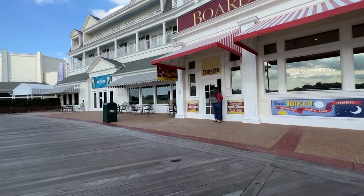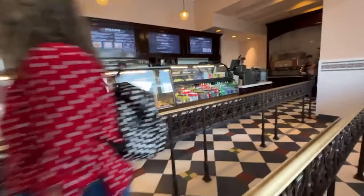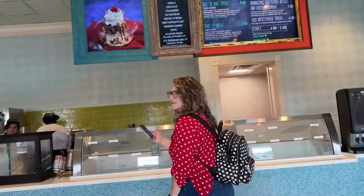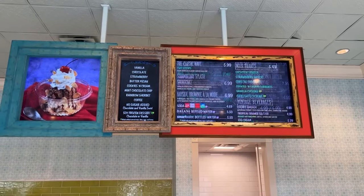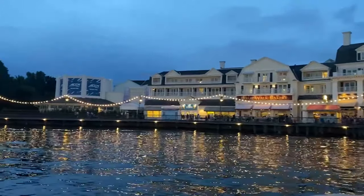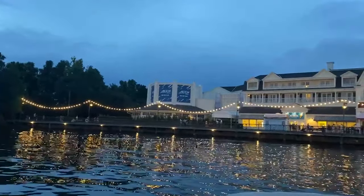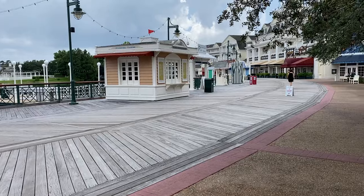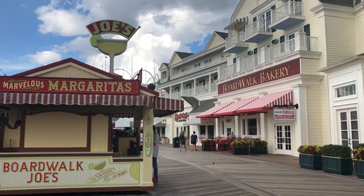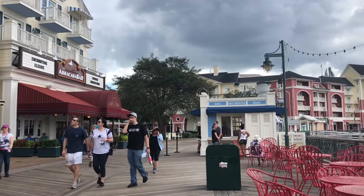Next is the Boardwalk Deli, which used to be called Boardwalk Bakery — it's a quick-service spot with delicious sandwich options, and mobile ordering is also available. Boardwalk Ice Cream is next to that, which used to be called Ample Hills. At the end of this row is a new establishment coming in 2023 called the Cake Bake Shop, occupying the space formerly held by the ESPN Club. Out on the boardwalk there's also a funnel cake cart, Boardwalk Joe's Marvelous Margaritas, and a to-go cart with hot dogs, chicken tenders, and fries.